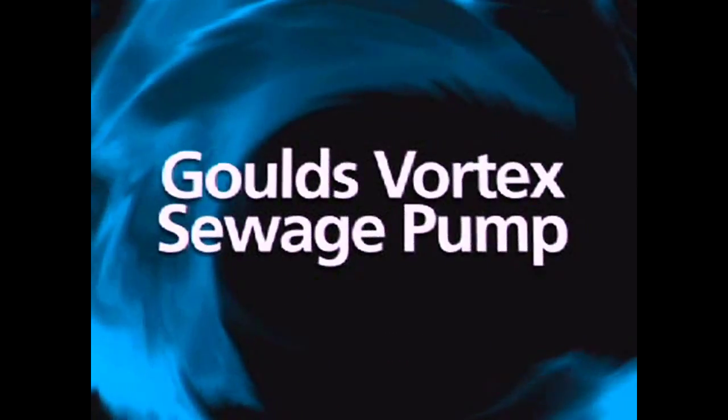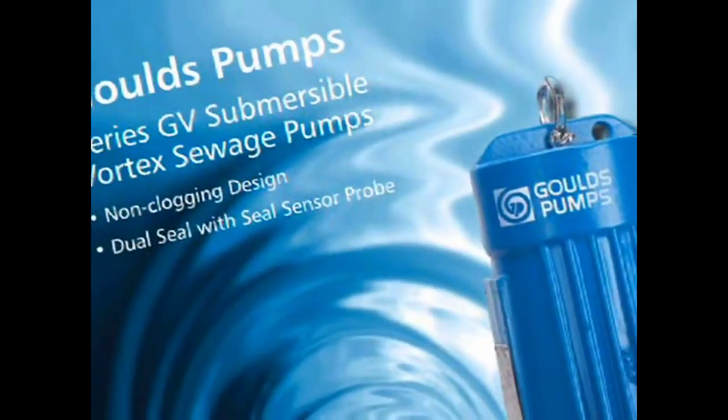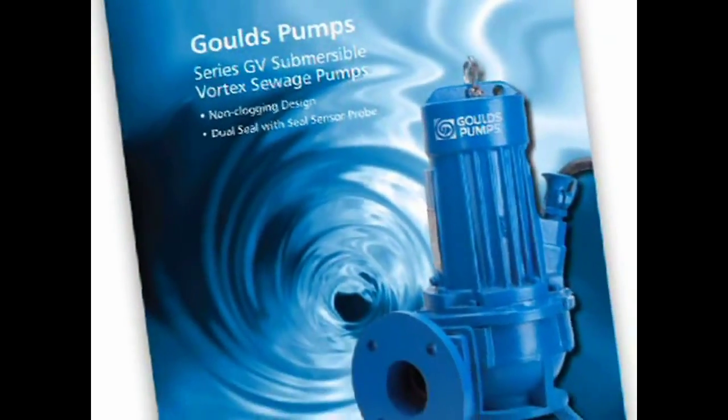This is the best product out there. The GV Vortex product has definitely got the marketplace a little bit excited, I think. The people that we've been talking to in the field are pretty excited about this. We've got our competition shaking a little bit, too, at the same time.